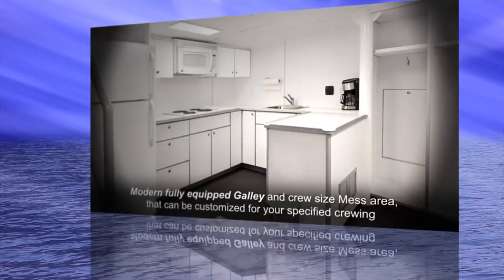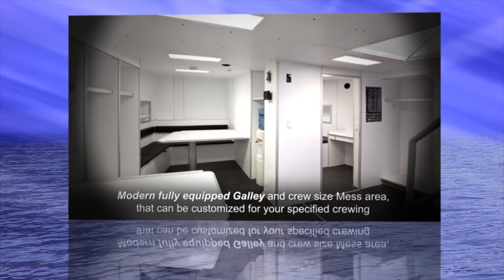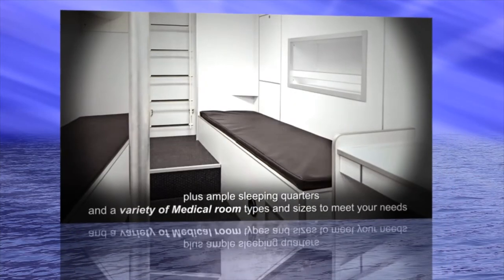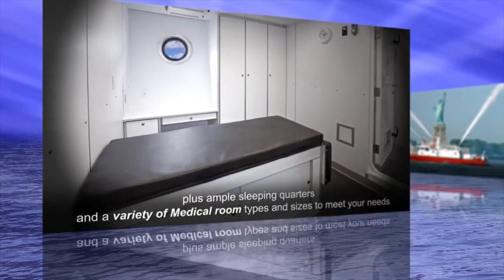Modern, fully equipped galley and crew-size mess area that can be customized for your specified crewing, plus ample sleeping quarters and a variety of medical room types and sizes to meet your needs.